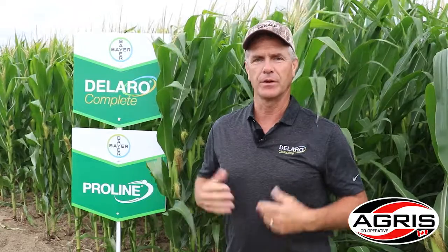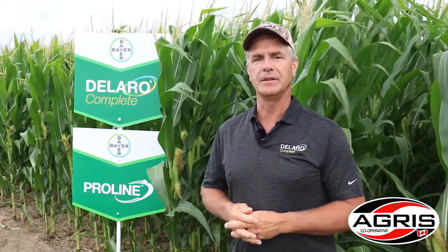I want to talk about a couple of things we have in the plots here in our corn section. We've got our newest fungicide combination that we're going to look at in a lot of fields this year. Dalero Complete is a brand new product on the fungicide side for corn, soybeans, and cereals, and particularly for corn we're applying it at the R1 stage along with a half-rate Proline.